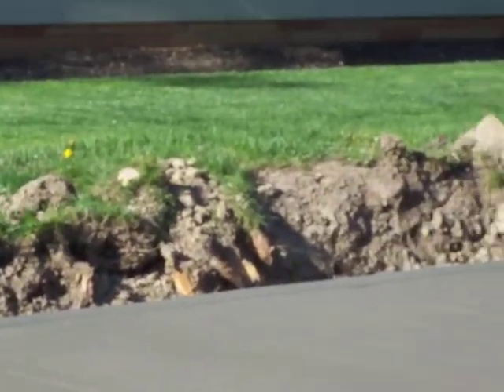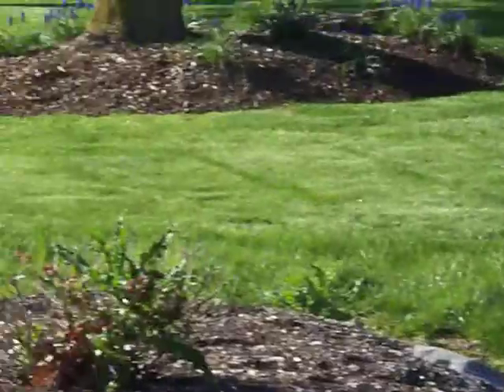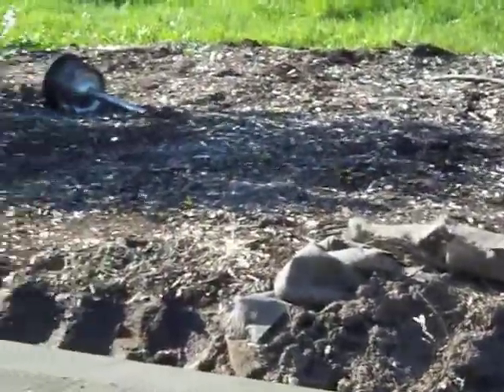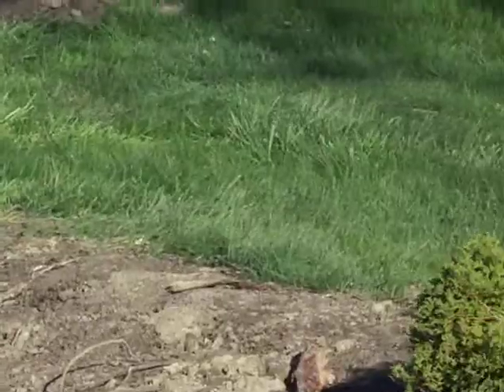But that's every homeowner's dream to purchase a home and have a yard that looks like this. Now, this is my yard here and it looks kind of really, really bad. Let's go up front to the front door and see what the front door looks like.